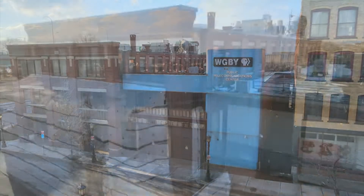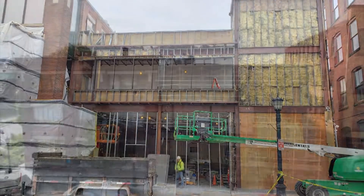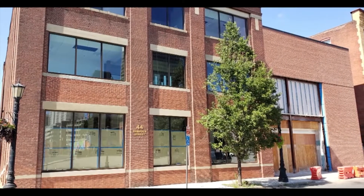Construction crews have been hard at work at 44 Hamden Street for nearly eight months now and so much has changed. Let's take a look at what's happening at NEPM's new home.